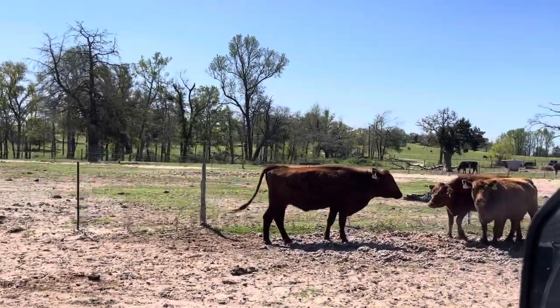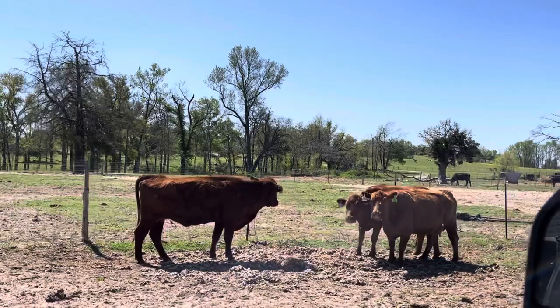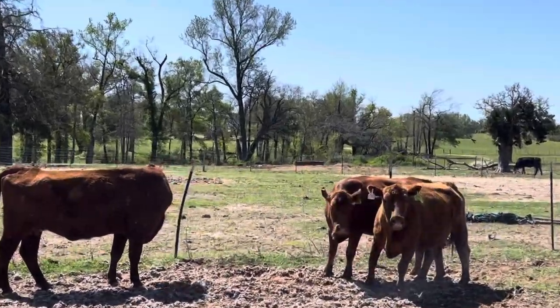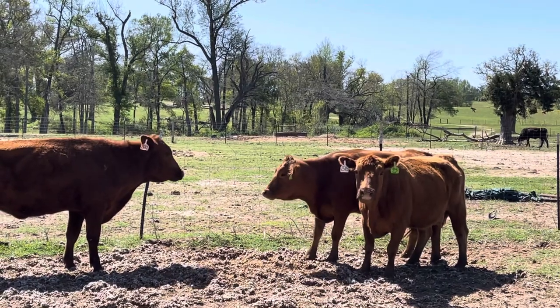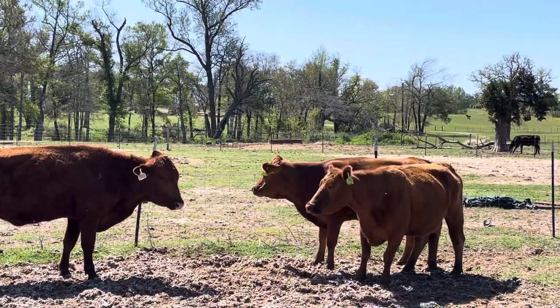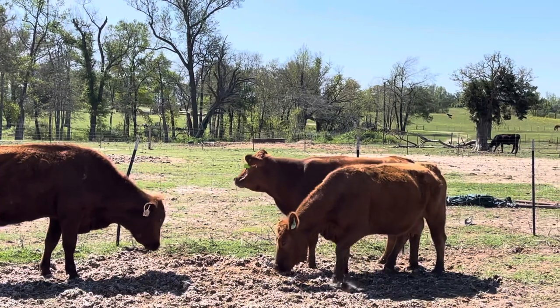Guys, you can take these cows right here, get them heavy bred, and they will make you money this fall. We always price our cattle so that you can clear out of them in a year — raise your calves up to about 400 pounds.